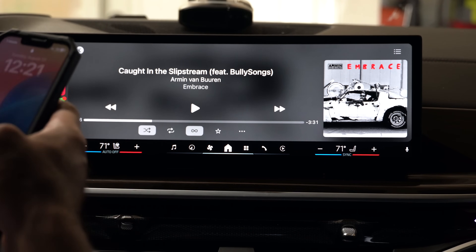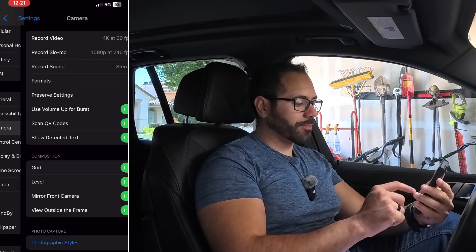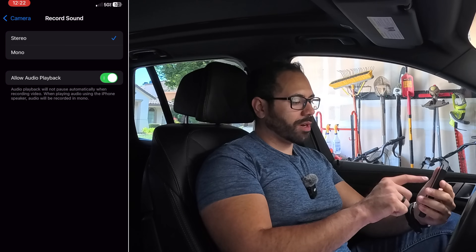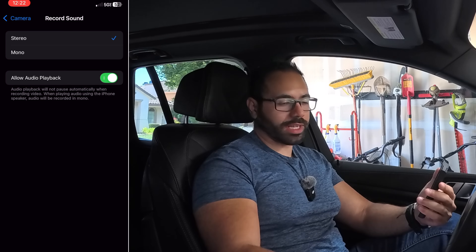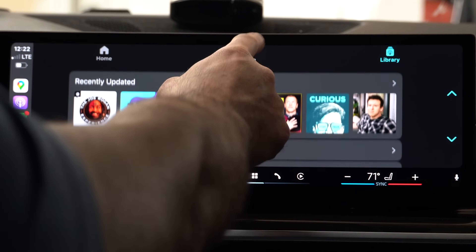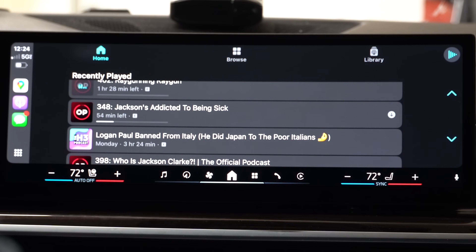If you don't see it working on your device, go into iPhone settings and then the camera section. Under 'recording sound,' make sure you have 'allow audio playback' enabled so the music or podcast playing on CarPlay doesn't pause while you're recording. Another app that received a fix is the podcast app — now whenever you go into your library you'll see episodes with a down arrow indicating they're installed on your iPhone, so you don't have to stream or use mobile data.